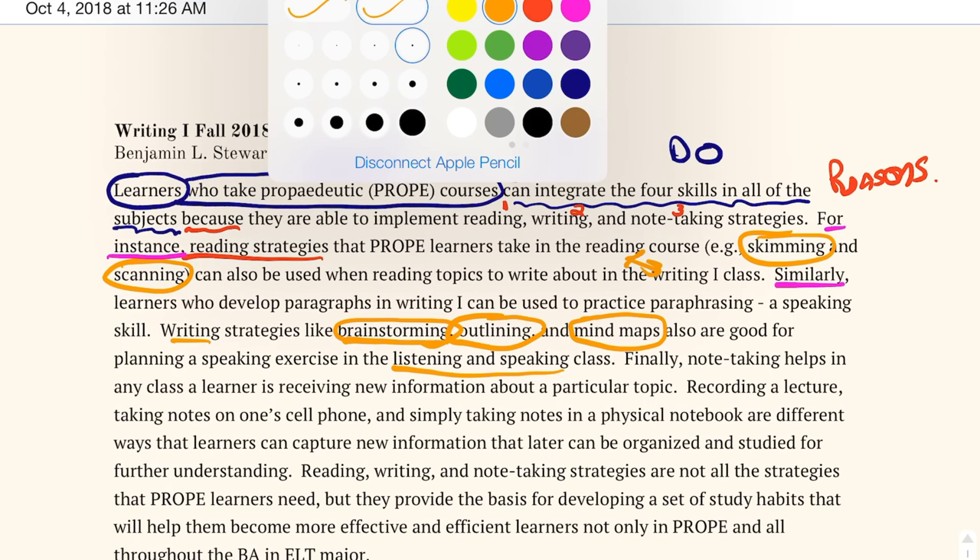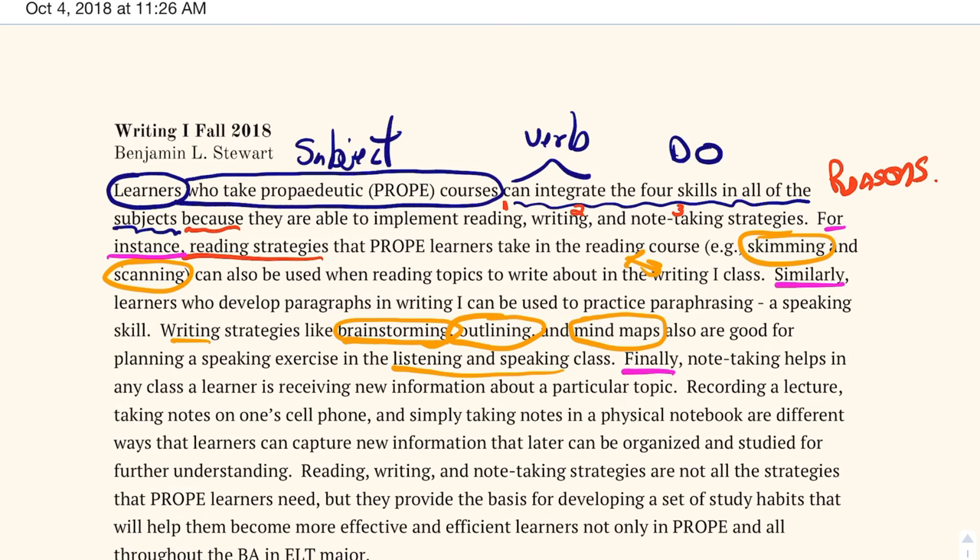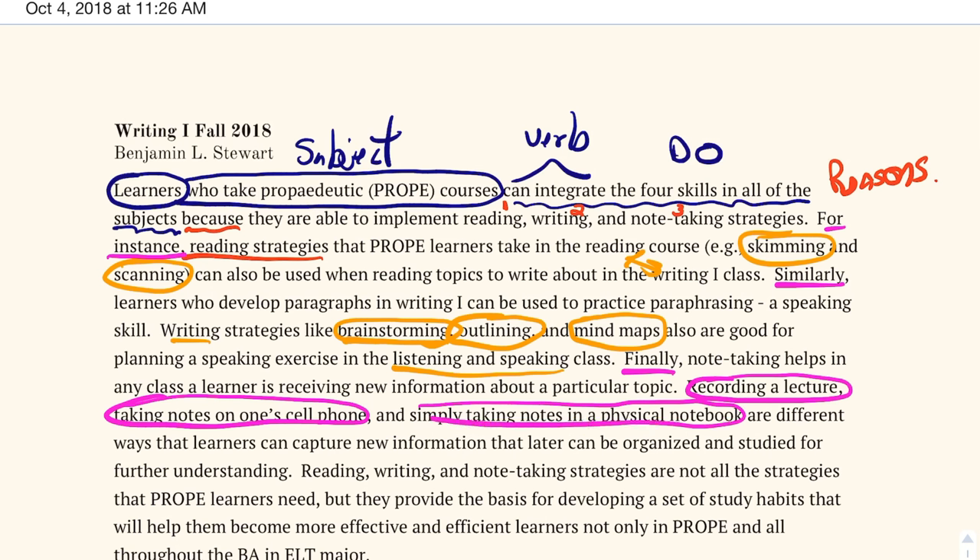My last sentence connector is 'finally.' 'Finally, note-taking helps in any class where a learner is receiving new information about a particular topic.' This places the idea of note-taking as applying to any topic. Then I give some examples: recording a lecture, taking notes on one's cell phone, and simply taking notes in a physical notebook. I'm also expanding the idea — after taking notes, one can organize and review them for further understanding — so I'm adding a bit more than just stating the strategy.